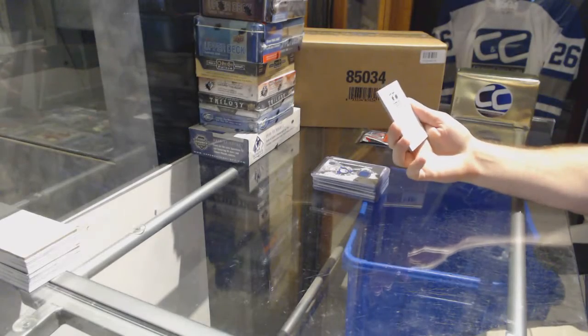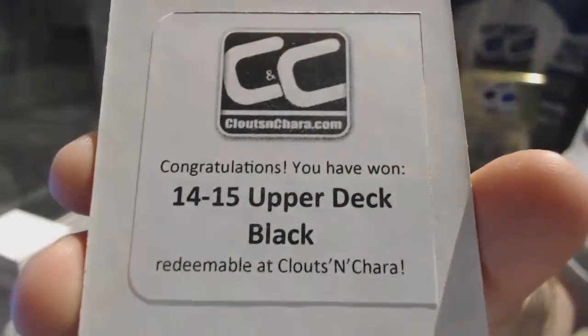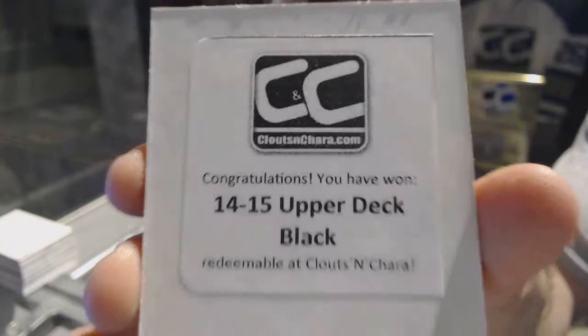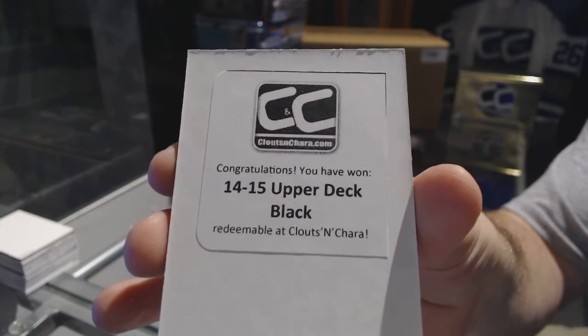And the box — as I said, apparently my labeler can't do it properly — but you got the black Upper Deck box. 14-15, but it is obviously 15-16. Apparently my guys do not know the difference. But either way, Upper Deck Black.